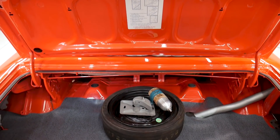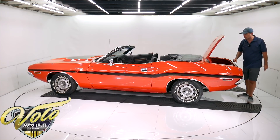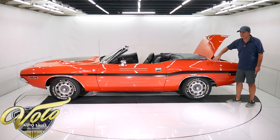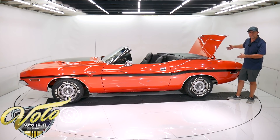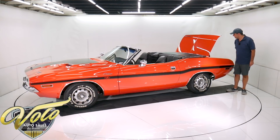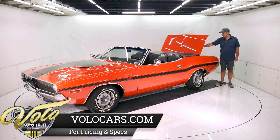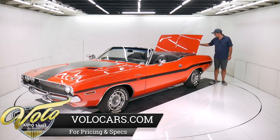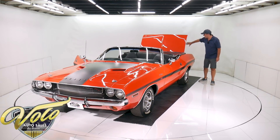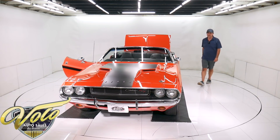I'm assuming the trunk floor is new — I'm only assuming that because it's pristine. I lifted the mat and it's painted gloss orange. The quarter panels — I cannot find any cuts or splices; best I can tell, they're the original quarter panels on the car. It has factory undercoat on the inside. It also has the complete jack assembly, the collapsible tire with the air bottle. The mat, weather strip, and sticker were all replaced. It's all painted and detailed — the latches, tail light housings, nuts and bolts. Really nice trunk compartment.